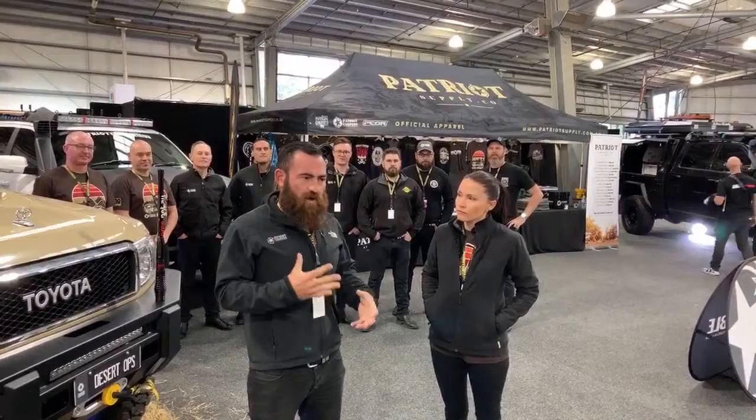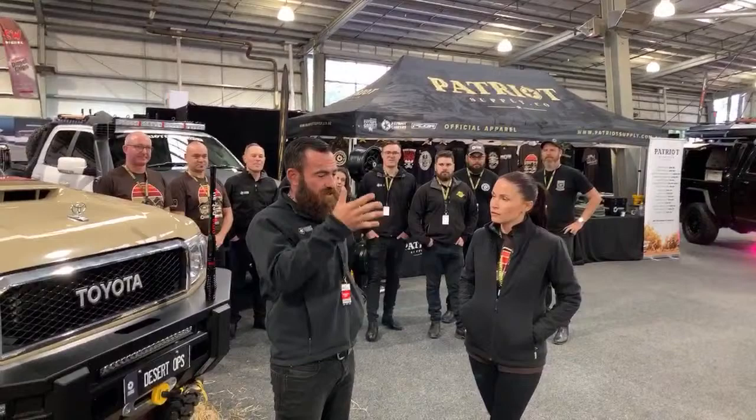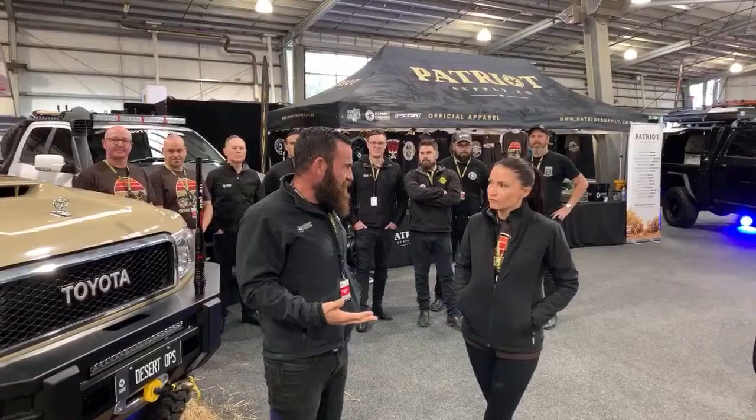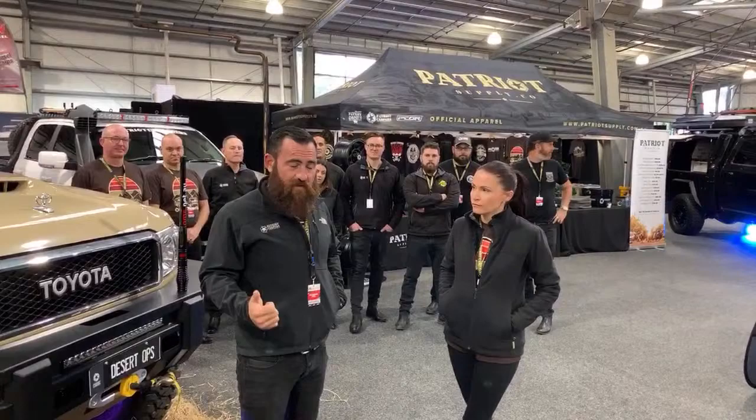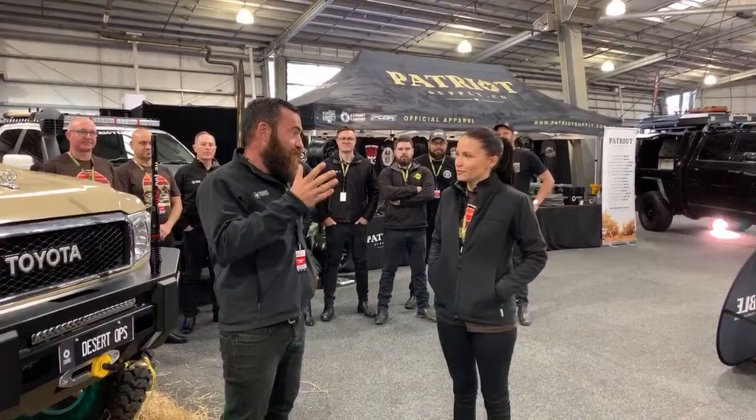The Melbourne 4x4 show is where we always launch all the new products, and it's never actually been planned that way — it just happens every year. Last year we brought down the Super Ram, the first heavily modified 2500 Ram. The year before that we brought down the Mega Six, and prior years the black trucks. This year we're launching the new X1N.